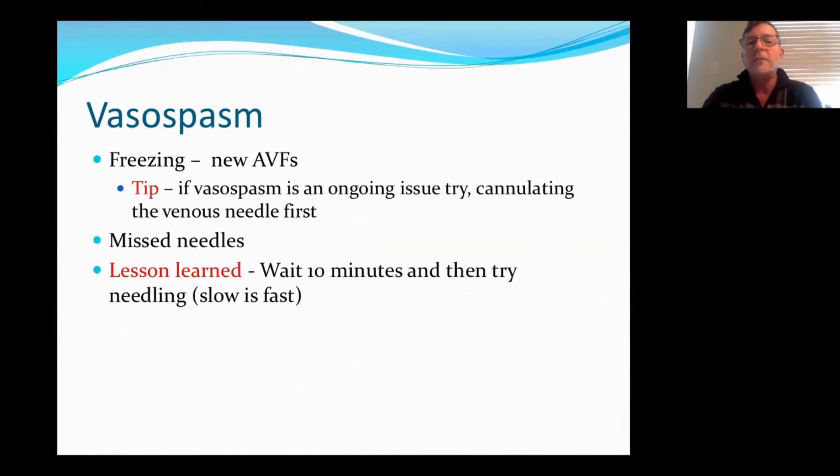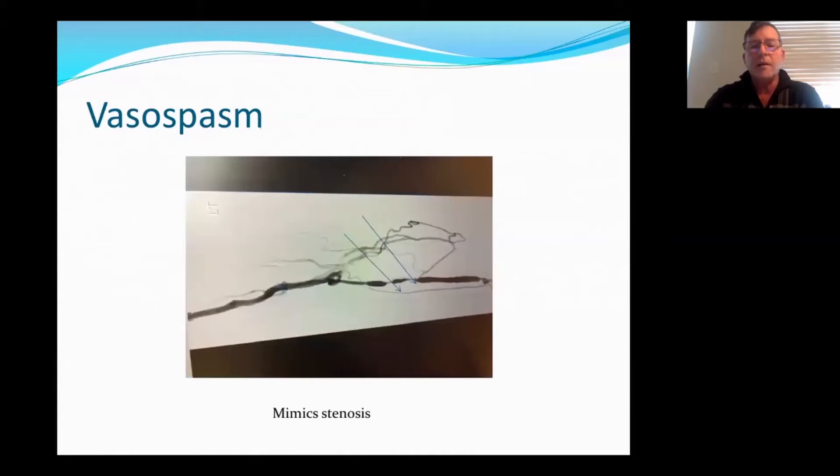I just want to talk a little bit about vasospasm. This can happen for a number of reasons, mainly from freezing, especially with new fistulas, and from missed needles. A tip with vasospasm: if you find it's an ongoing issue, try cannulating the venous first, and then try the arterial. Lessons learned with missed needles — wait. If you have a missed needle, go do something else, come back, let the vessel relax, and then proceed with needling. This will eliminate two or four or five needles. And this is just an image of vasospasm and mimic stenosis — they look very much the same.